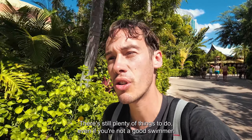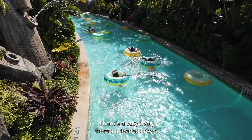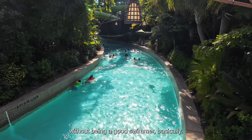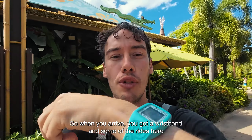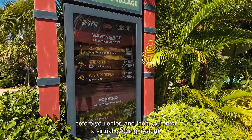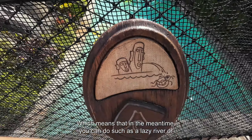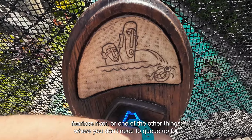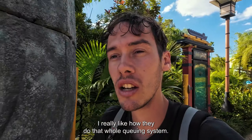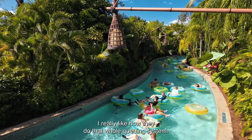For people who can't swim well, there's still plenty to do — a lazy river, a fearless river, and only one slide where you actually need to be a swimmer. When you arrive you get a wristband, and for some slides you tap it to enter a virtual queuing system. Your wristband tells you how long to wait and when it's your turn, so in the meantime you can enjoy the lazy river or other areas that don't require queuing. It's a really good system for making the most of your time.